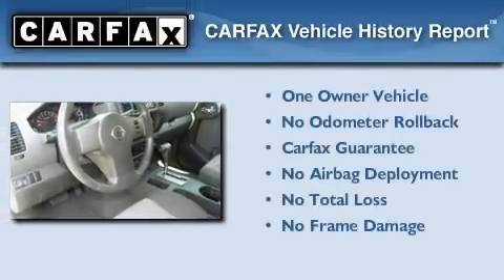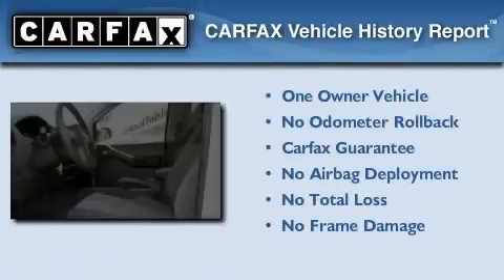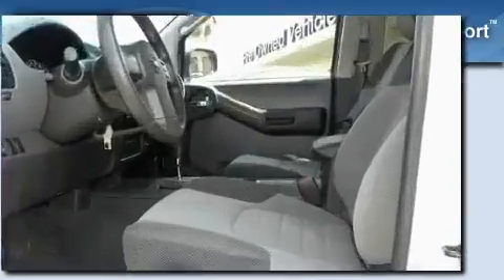This Nissan has had only one owner and it qualifies for the Carfax buyback guarantee. This vehicle won't last long at this price.